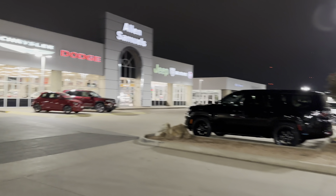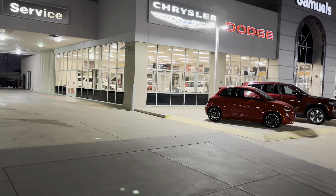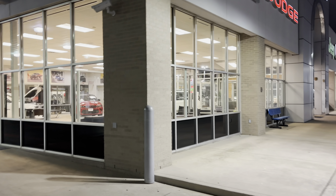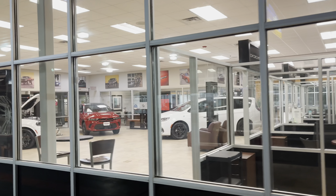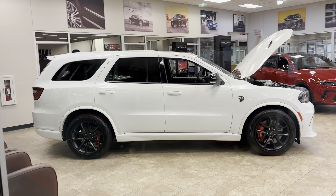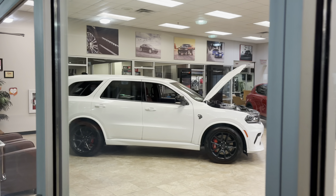I don't see it. But we do have the Hellcat. I don't see the Scat Packs — the Scat Pack Challenger and Charger are not in here. We still have the Durango Hellcat. Right now this is the only thing I'm seeing for 2023. It might be the last 2023 here at Allen Samuels, at least what I can see on the lot. They got too much inventory — I hope somebody got those for a good deal.